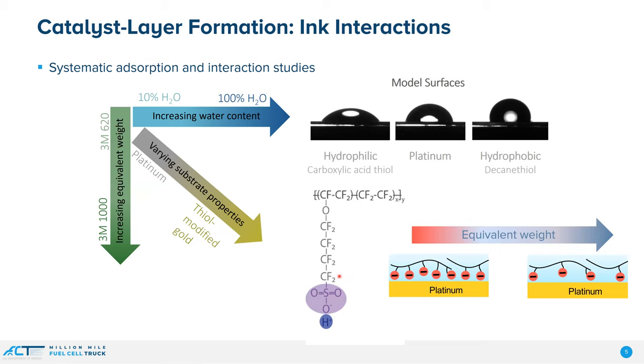We're doing this with model systems. We're going to look at a system of different substrate wettabilities, different equivalent weights — this is the inverse of the ion exchange capacity, so at high equivalent weights you're getting further spacings between these hydrophilic side chains. Our prototypical ionomer has a hydrophilic group and a very hydrophobic backbone, so these naturally phase separate. And then we're going to look at this in different water content versus alcohol content solvents.